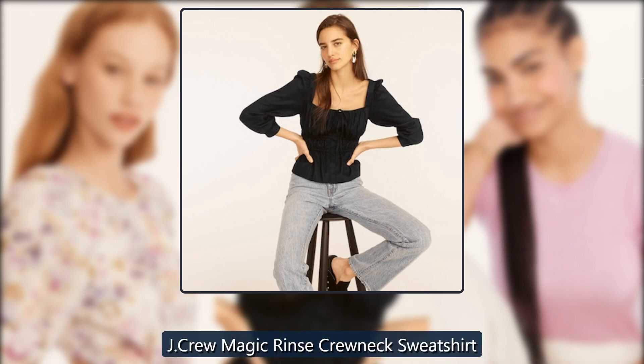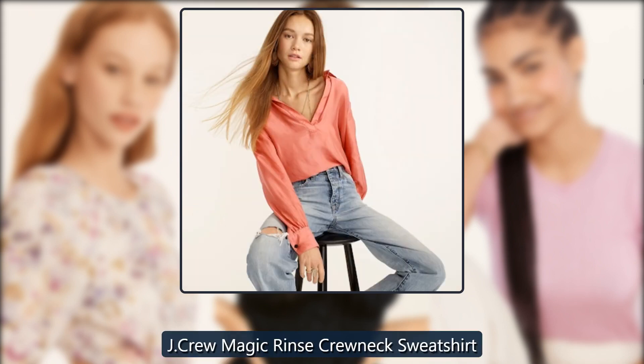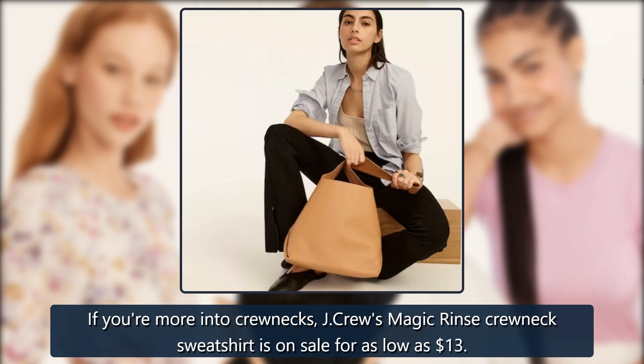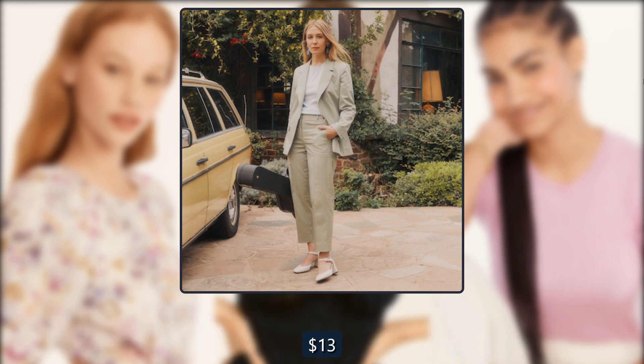J. Crew Magic Rinse Crew Neck Sweatshirt. If you're more into crewnecks, J. Crew's Magic Rinse Crew Neck Sweatshirt is on sale for as low as $13. Originally $70, now $13.